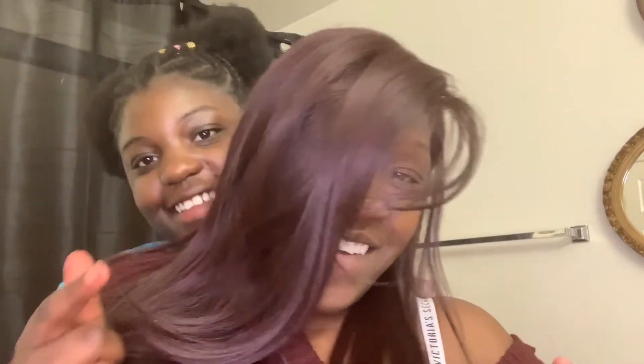Hi guys, we're back for another video. So today we decided to do the use somebody else's hands challenge. She's going to be doing my makeup, and let's see how it turns out. We'll see y'all in a minute.